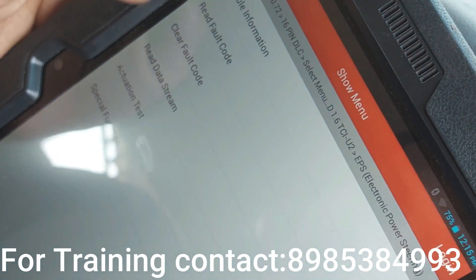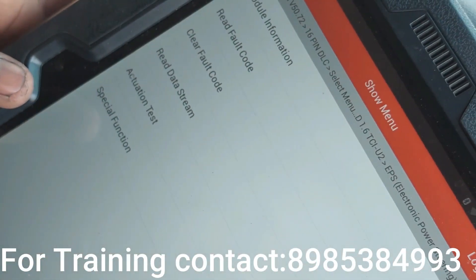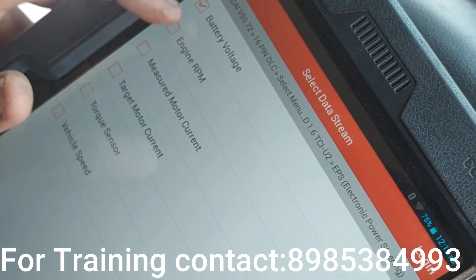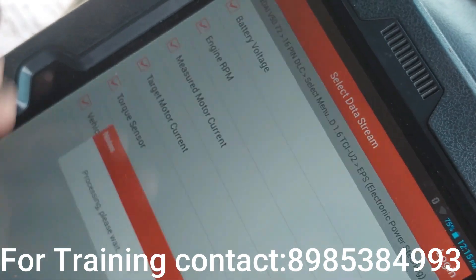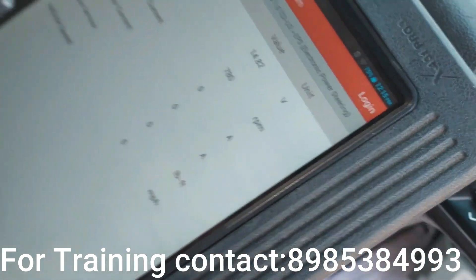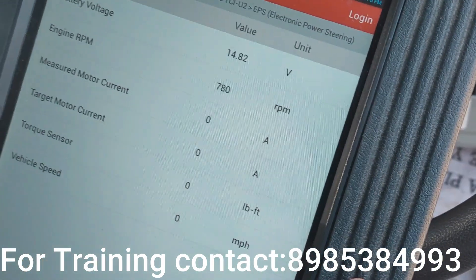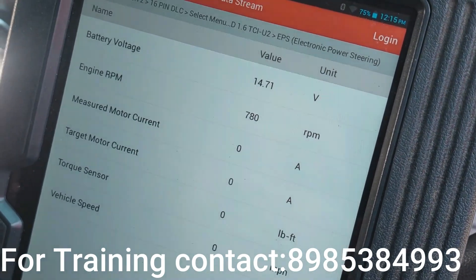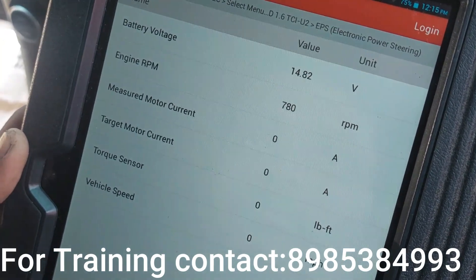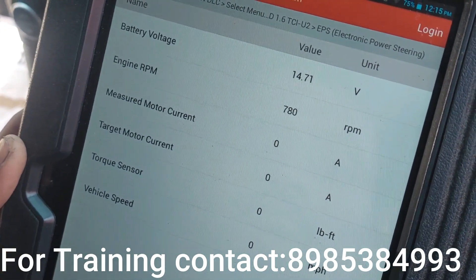Let's clear the code. Now the battery voltage was zero, but after clearing we now have 14 volts.